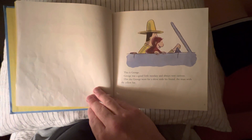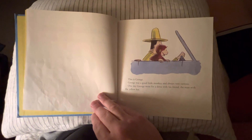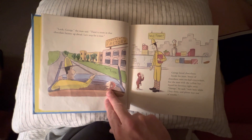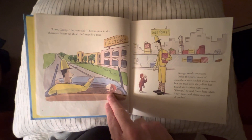One day George went for a drive with his friend, the man with the yellow hat. 'Look, George,' the man said. 'There's a store in that chocolate factory up ahead. Let's stop for a treat.'